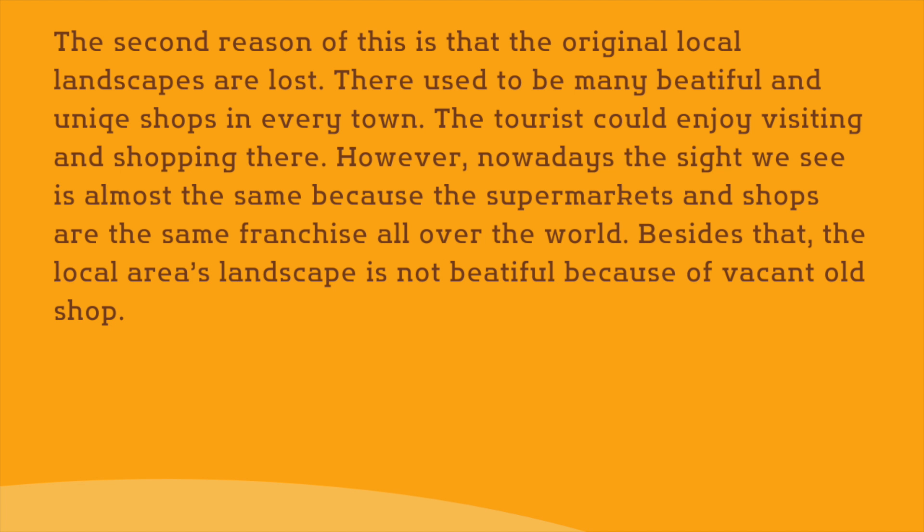The second reason of this is that the original local landscapes are lost. There used to be many beautiful and unique shops in every town. The tourist could enjoy visiting and shopping there. However, nowadays, the sight we see is almost the same, because the supermarkets and shops are the same franchise all over the world. Besides that, the local area's landscape is not beautiful, because of vacant old shop.